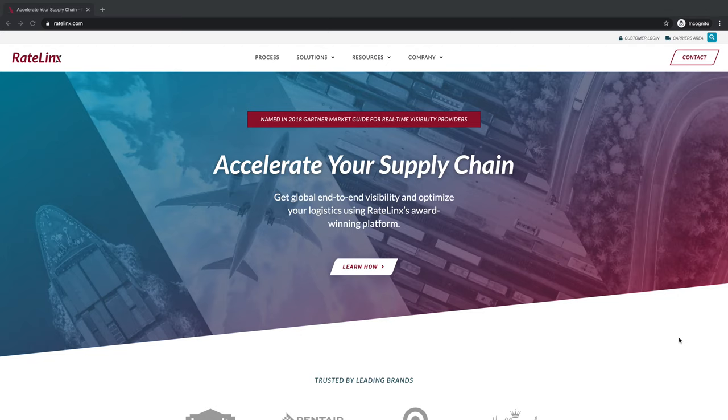Hey, this is Rob with King Grizzly and we're looking at the Rate Links website. Rate Links provides strategic supply chain solutions and we were thankful to get to partner with them on this website build.